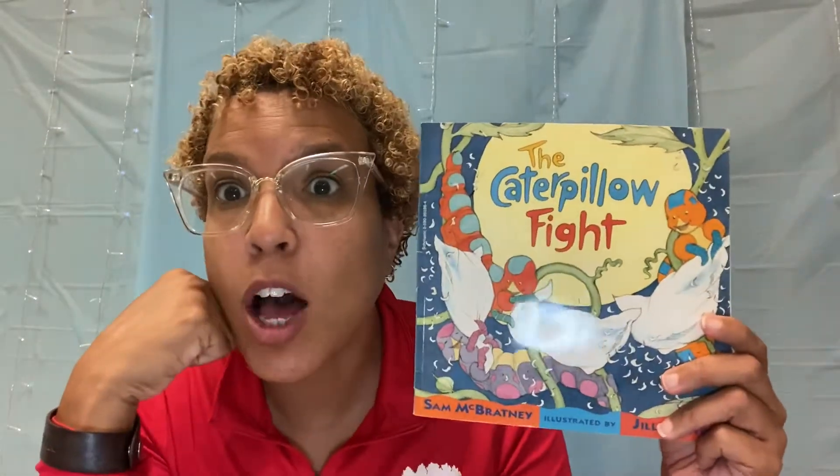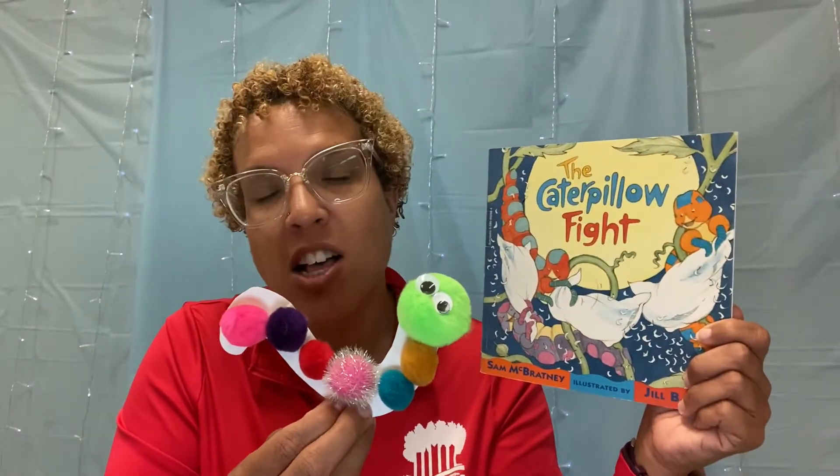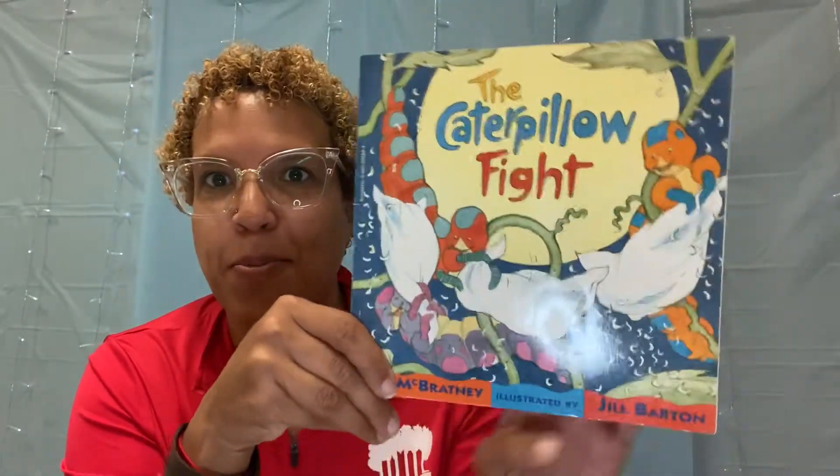Hi friends! Welcome to Storybooks and Art. Our book today is called Caterpillow Fight. I see some caterpillars, but I also see some pillows here, so I think this is going to be a silly book. And then we're going to make our very own little caterpillar out of some puffballs and a piece of paper plate. It'll be lots of fun. We'll need our bottle glue for this one today. Our author is Sam McBratney and it's illustrated by Jill Barton. So let's get started with our caterpillar fight.